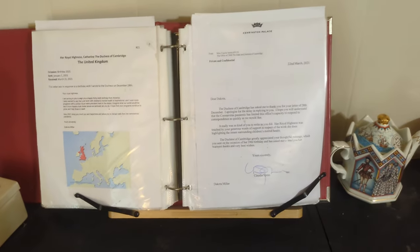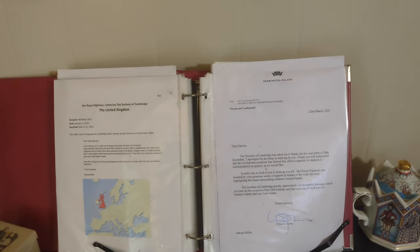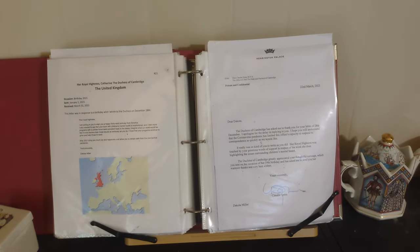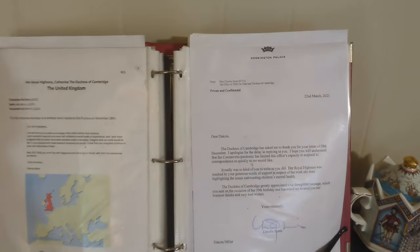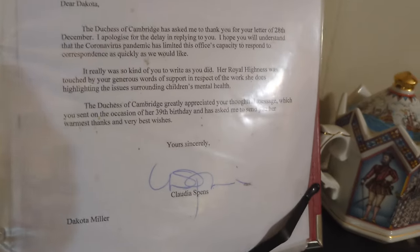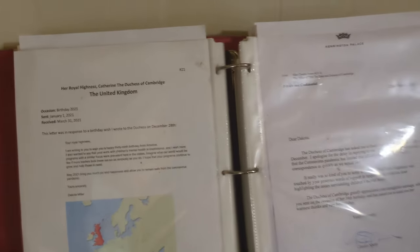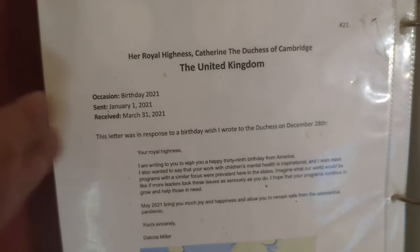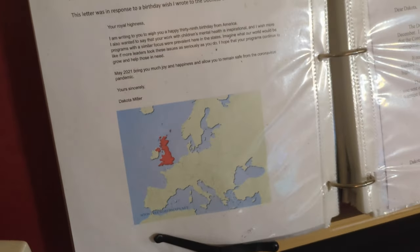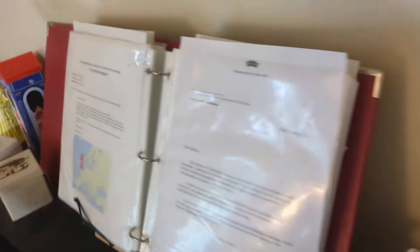This is the binder. I quite often send — though I haven't done it in a while — birthday cards, Christmas cards, or letters to members of various royal families, and fairly often they will send a card back. Sometimes, like the Princess of Wales's office did, they actually write back a letter — this was from one of her secretaries back when she was Duchess of Cambridge. In my binder I write why I sent it, when I sent it, when I received the reply, and I have a picture of the country. It's got a lot of stuff in here — I'll do a clip going through it with you all.